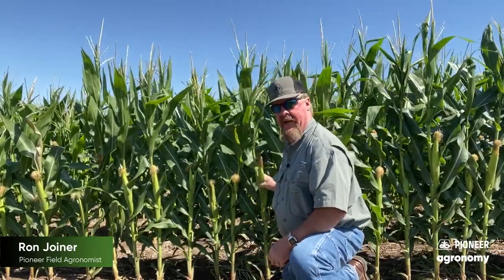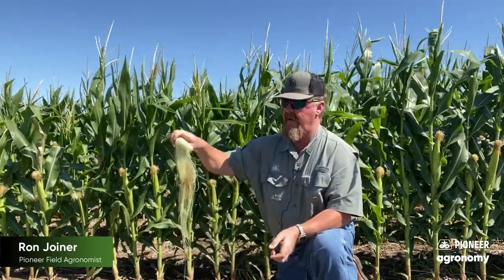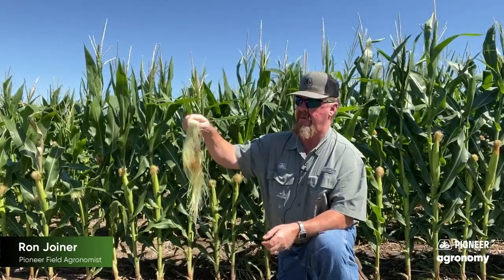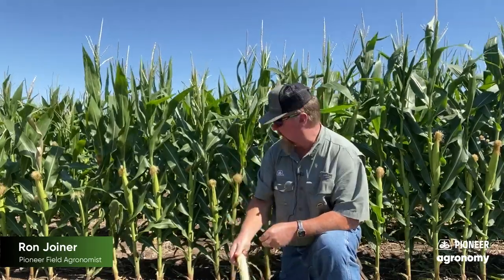One trick I use to determine that is I take an ear like this off a plant, take my pocket knife and very carefully slide it along the edge — like I've already done previously — and open that husk up very carefully and pull that ear out. You can see that quite a few of the silks have dropped away from this ear, but there are still a few attached. So this ear is not completely pollinated yet, but it has started.